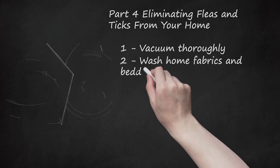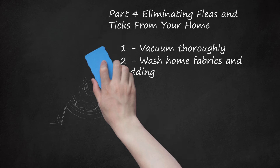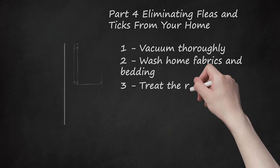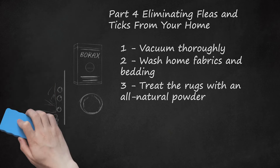Wash home fabrics and bedding. Wash your pet's bedding and small rugs weekly in hot, soapy water. You may also want to wash pillow covers, pet bedding, human bedding, and other home fabrics. Washing in the hottest water will kill the flea eggs. You can also treat rugs with an all-natural powder — choose from baking soda, borax, or silica gel and sprinkle over any rugs or carpeting. Work the powder deep into the fibers and let it sit overnight to dehydrate fleas. Vacuum the powder up the next day and empty the vacuum canister into an outside dumpster. Keep pets off rugs while powder is applied, and only let them back on once completely vacuumed.